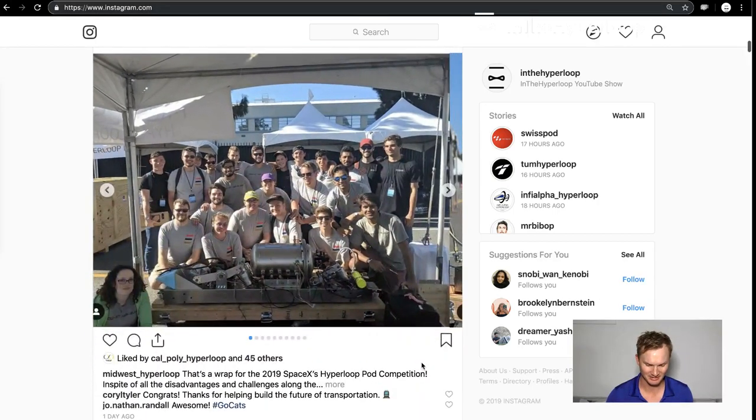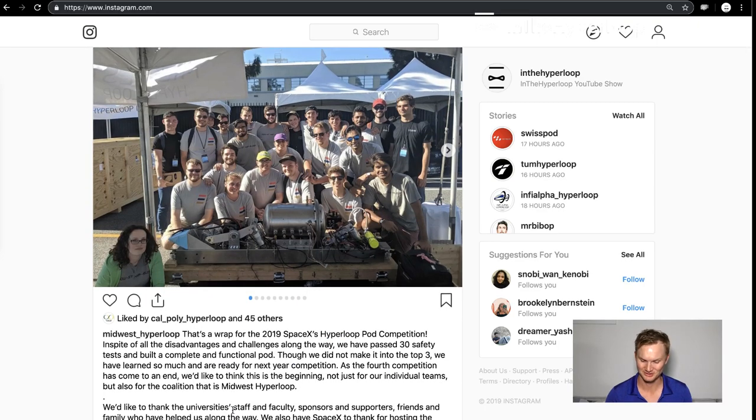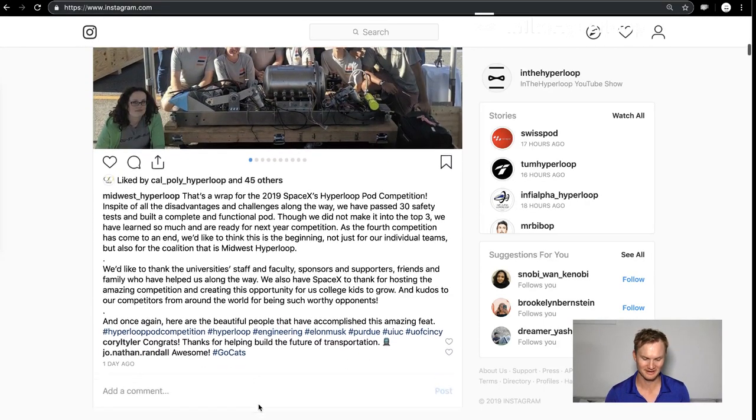Midwest Hyperloop also did a very good job, and despite all the disadvantages and challenges along the way, they passed 30 safety tests and built a complete and functional pod. Though they did not make it into the top three, they learned so much and are ready for next year's competition.